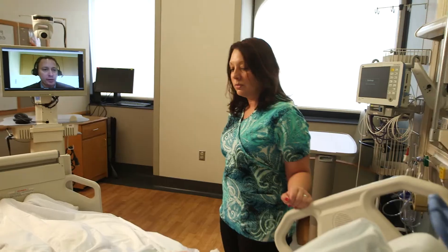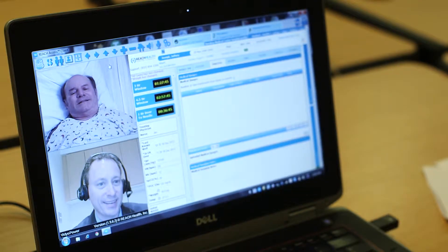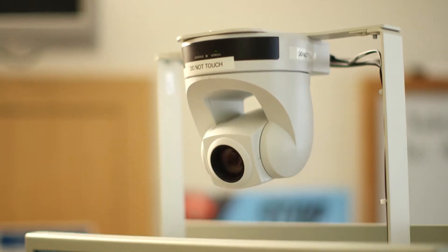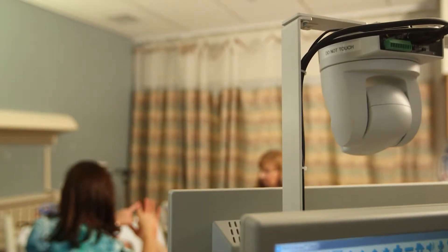I'm going to have you do a few things for me. You ready? Give me a big smile — another big smile. Very good. The system we use is a REACH system and it has a special high-end camera with a tilt-and-zoom that allows great visual access to very fine points, particularly focusing on more subtle neurological or stroke deficits.